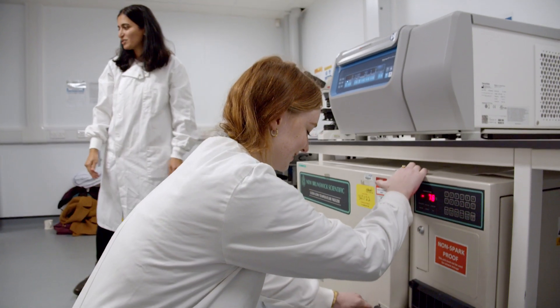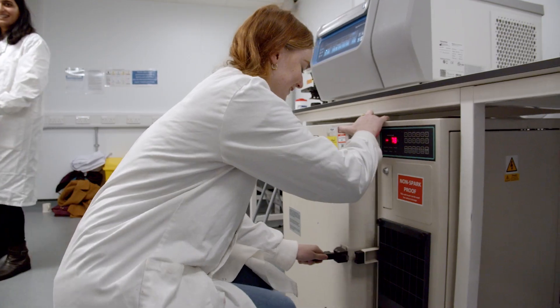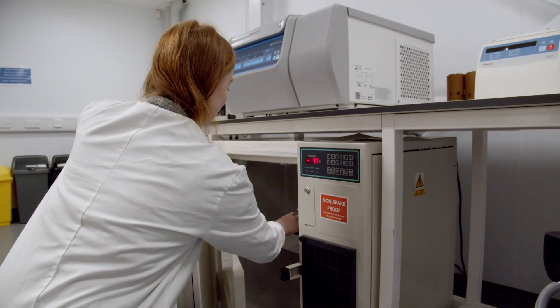The facility is very important for the students. It offers a state-of-the-art facility. We're training the next generation of scientists in plant science, and this facility really is important.